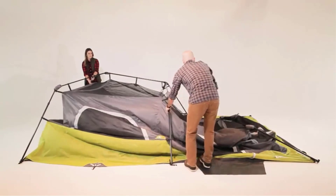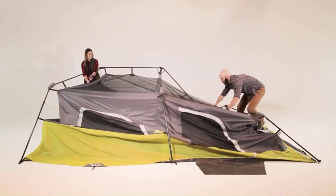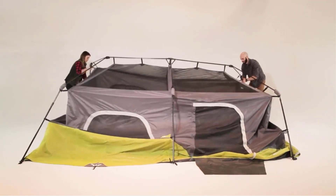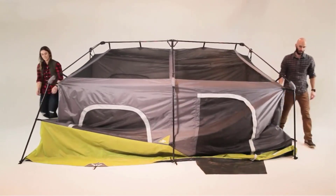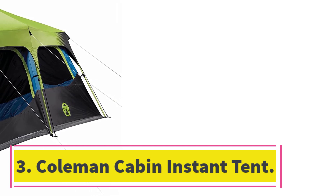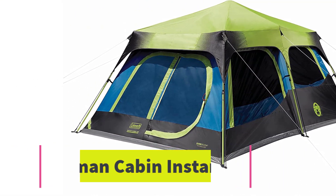The really exciting feature of this tent is the mesh ceiling. The stunning views of the night sky you can enjoy with the rain fly off are remarkable. It also provides superb ventilation to keep your tent cool.